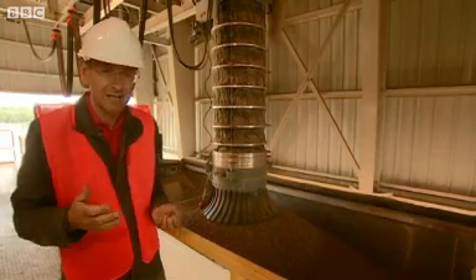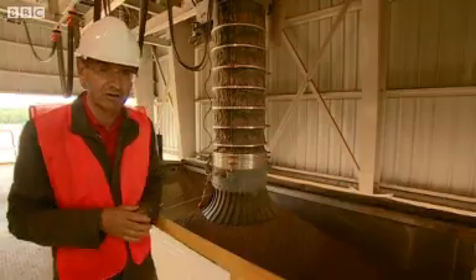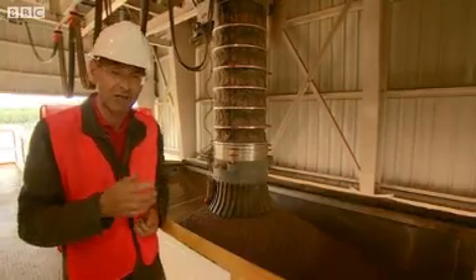Now, environmentalists say it is madness to be growing trees in the USA to keep the lights on in Britain. But this industry is helping the UK meet its targets on renewable energy. And rightly or wrongly, it is here to stay.